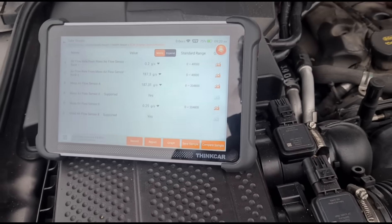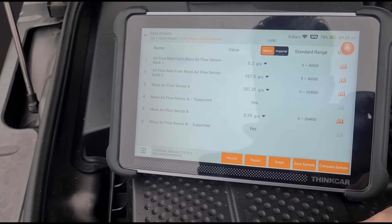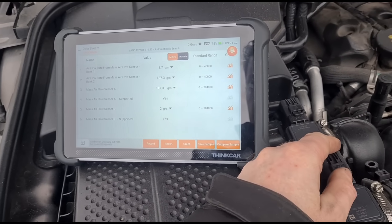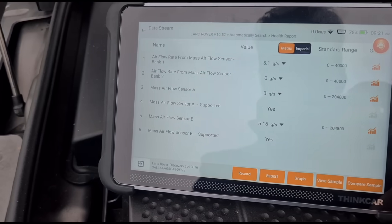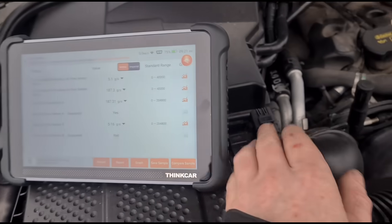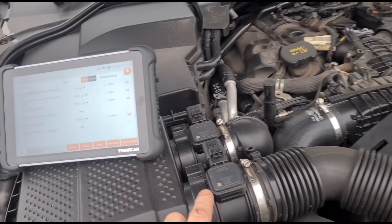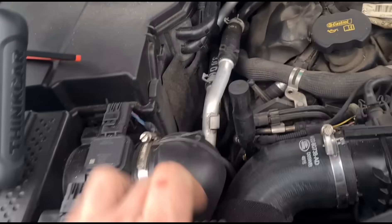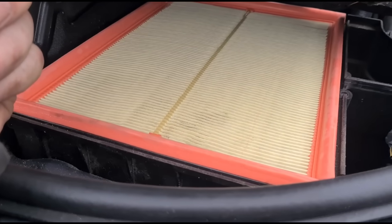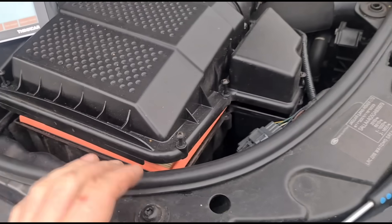I'm going to try and figure out which one of these is A and B, so I'll keep an eye on these while I disconnect them. Airflow 1 and Airflow 2. You can see that when we unplug that it moves. On these engines, this is the main air intake and this is the secondary one, so maybe that's supposed to pull less air - it's a smaller tube. We're just checking the condition of the air filter first, making sure it's not blocked. We're not getting any changes in the reading once we have the air filter disconnected.